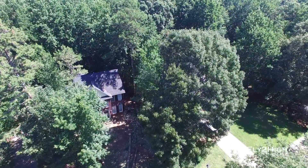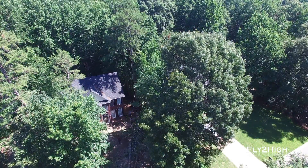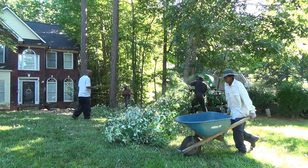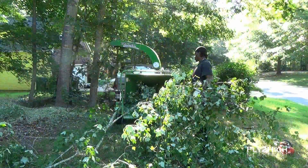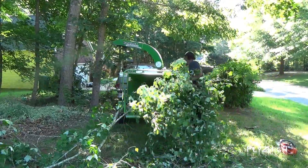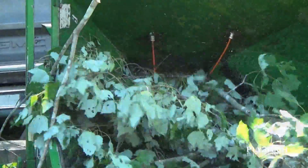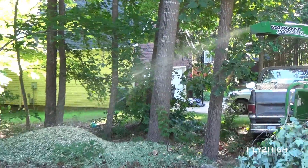They already have a couple of trees in front down. They're feeding branches into the chipper here. Man, that thing makes some serious noise. It does make quick work of getting rid of the branches and leaves — it basically turns them into a pile of mulch.